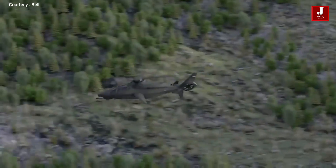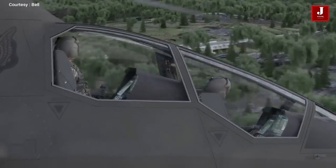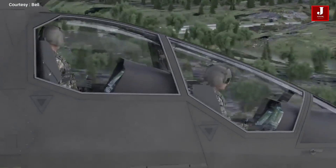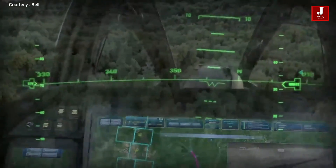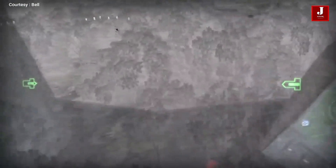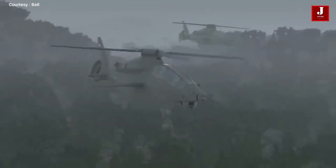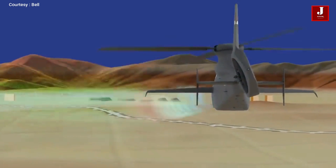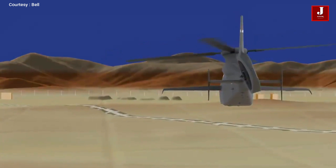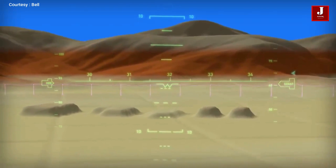The U.S. Army requires a cruising speed of more than 330 kilometers per hour, which the 360 is designed to meet. The 525 rotor system has been tested to achieve 370 kilometers per hour. At moderate to high speeds, the stub wings are designed to create lift equivalent to around 50% of the aircraft's weight. With at least 90 minutes on station, the combat radius will be 250 kilometers. A fly-by-wire control system will be used for this helicopter.